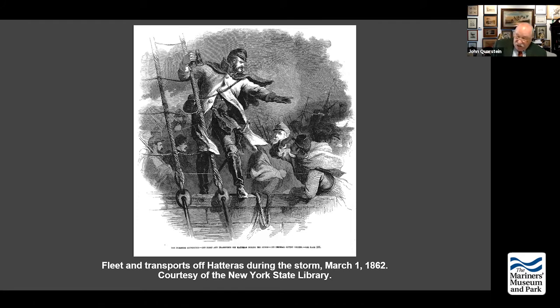The attack begins at 9:30 on the morning of February 7th, with bad weather slowing things. Goldsborough switches his flag to the USS Southfield and hoists a signal that reads: 'Our country expects every man to do his duty' — stolen from Nelson, of course. They begin to shell and move toward Fort Bartow while the USS Underwriter tries to clear out anyone defending Ashby Harbor. The Underwriter then moves against the Mosquito Fleet, which remains behind the obstructions with guns that don't have the range of the U.S. Navy.